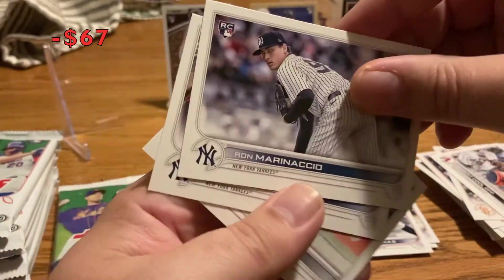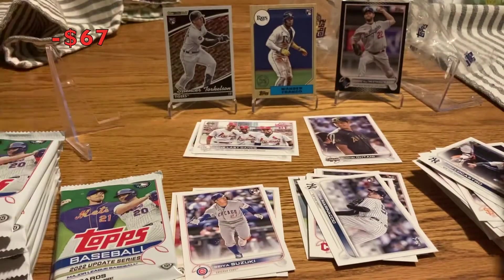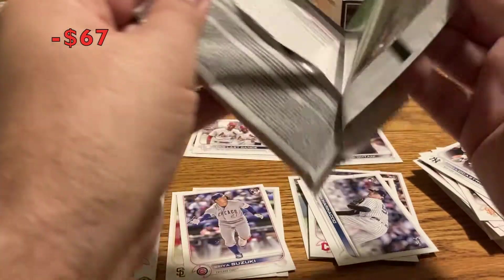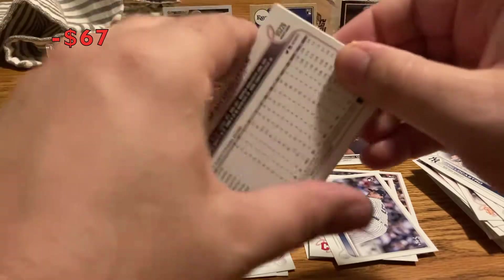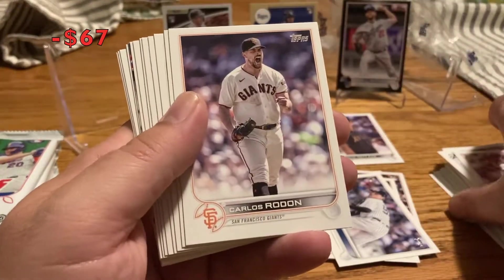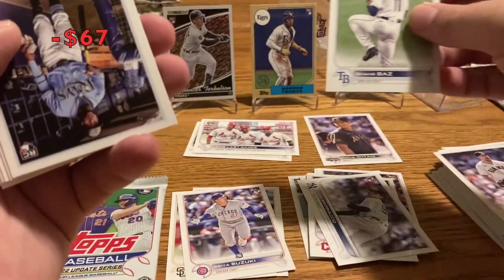Diamondbacks card. Ron Marciano rookie card, Tim Lacastro and Josh Harrison. I was pretty nervous to open this once I bought it — like what if I don't get anything good? It's always a risk. First time buying a hobby pack. Nick Pivetta, Red Sox — might have to send to him. Carlos Rodon, Sean Baz rookie debut.